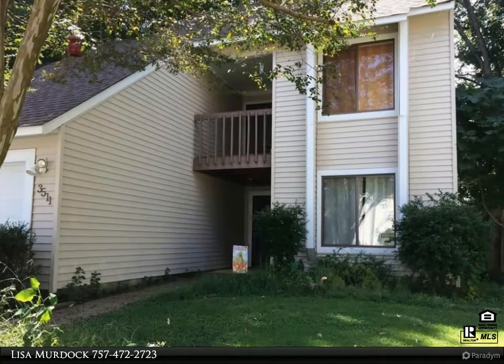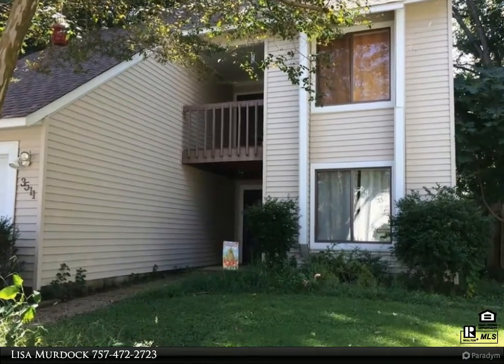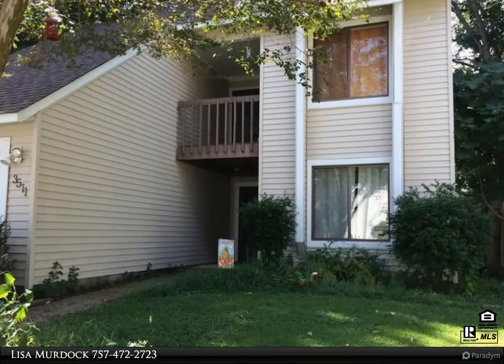This Berkshire Hathaway Home Services Town Realty property video is presented by Lisa Murdoch. Spacious, well-maintained home on a cul-de-sac.